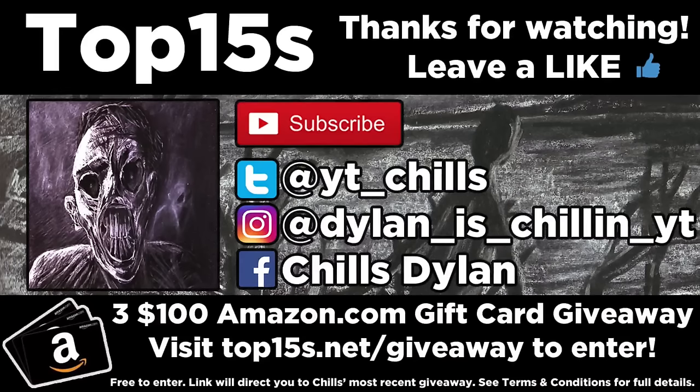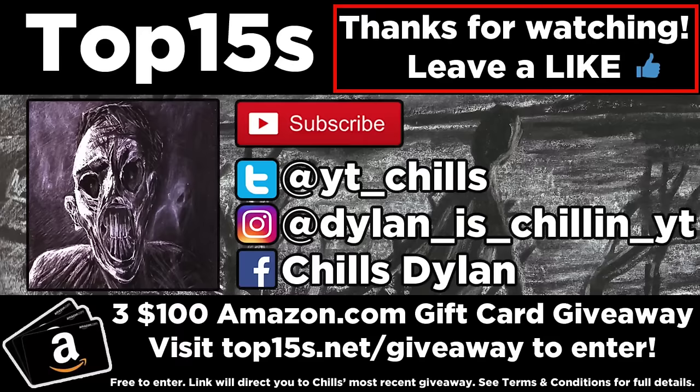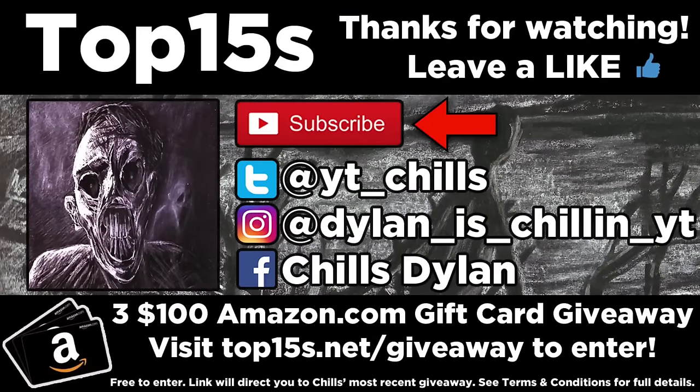Before you go, thanks for watching — leave a like so I know you made it to the end of the video, and don't forget to subscribe because I upload new videos every week. My name is Chills, and I'm thanking you all for your support by giving away three $100 Amazon.com gift cards. It's completely free to enter — visit the link at the very bottom of the description. The site top15s.net/giveaway will automatically direct you to my most recent giveaway. You can also follow me on social media: Twitter at yt_chills and Instagram at DylanIsChillinYT.